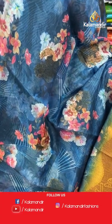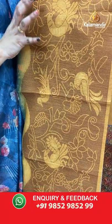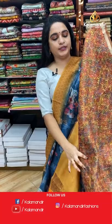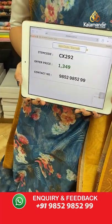Navy blue and mustard color combination. The body features florals, a contrast border with peacock motifs and florals, and a contrast pallu with symmetrical diamond brocade. Paired with a contrast brocade blouse with border. Code: CX292, price: 1349 rupees only. Take a screenshot and ping on WhatsApp.